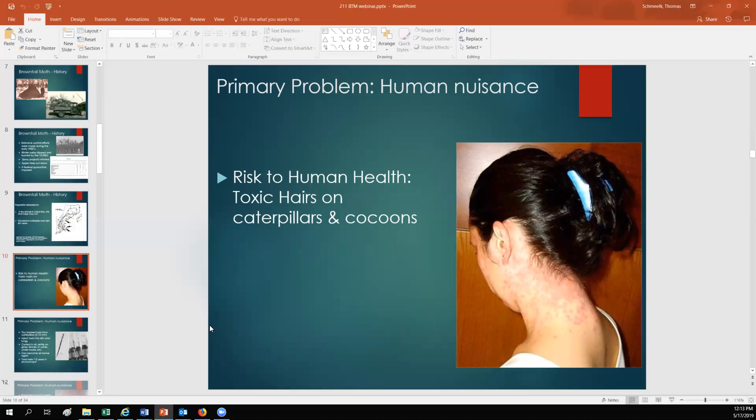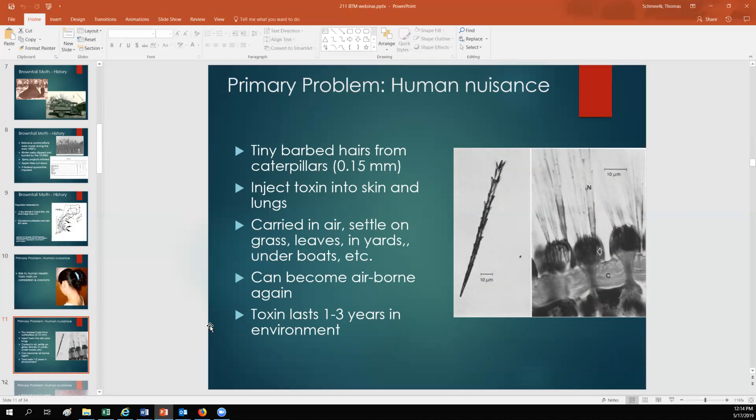The major problem with brown-tailed moth in Maine is that it's a human health risk. The caterpillars are covered in toxic hairs that give people a rash similar to poison ivy. This moth is a concern in Maine not necessarily as a huge forest pest, but more as a human health risk and nuisance. Those toxic hairs are very tiny — 0.15 millimeters — they're barbed and hollow and contain a toxin, so in addition to mechanical irritation from the barbs, people are also getting that toxin injected into them.